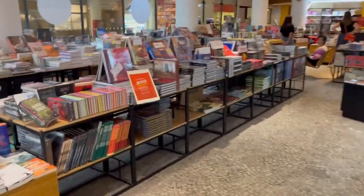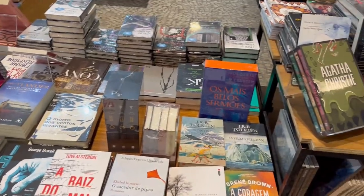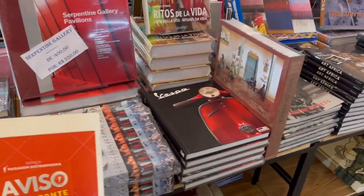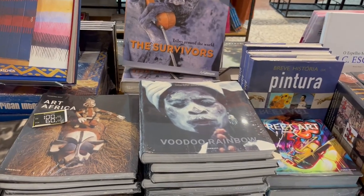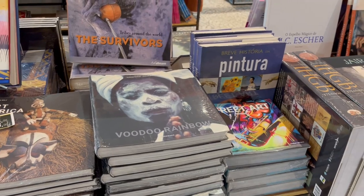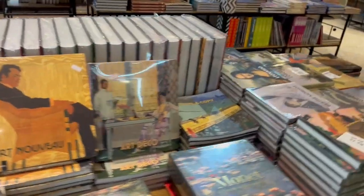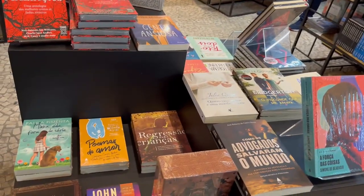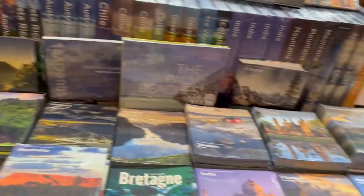So this is kind of where I would probably normally start the video. In the front here, you have a lot of the big classic books. I've noticed that that's true of a lot of stores like the Barnes and Noble by us — they tend to put the classics up front. There's some interesting things about African culture. There's definitely an African influence in Brazil. A few more of the art-type books and a little more travel stuff here.